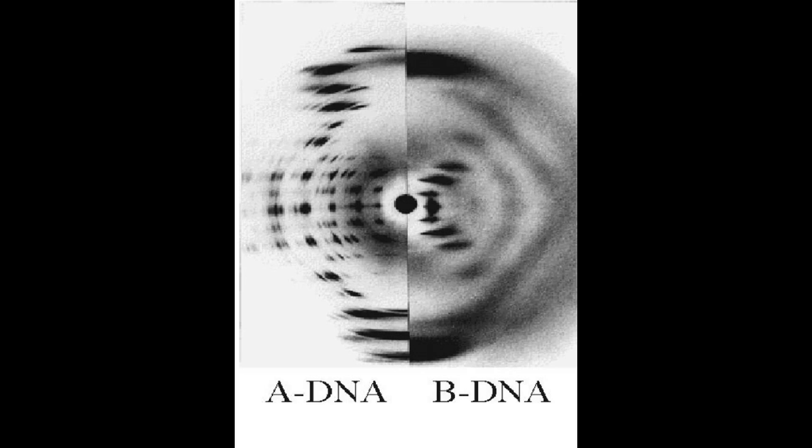Our chips decode holograms a bit like Rosalind Franklin decoded the iconic image of X-ray diffraction to reveal the structure of DNA for the first time. We're doing that electronically with our chips, recording the image and decoding the information in a millionth of a second. We scan fast.